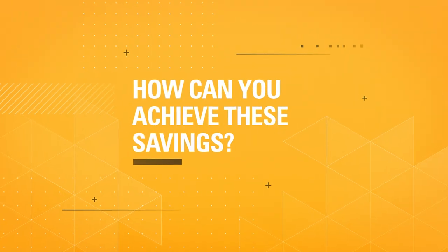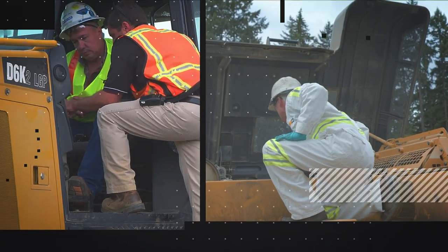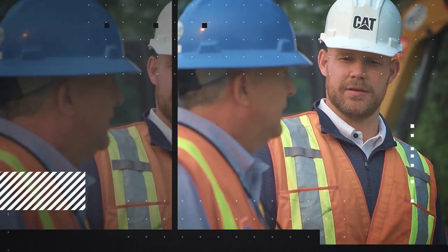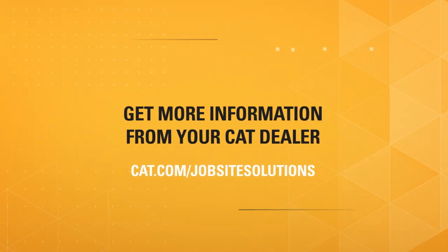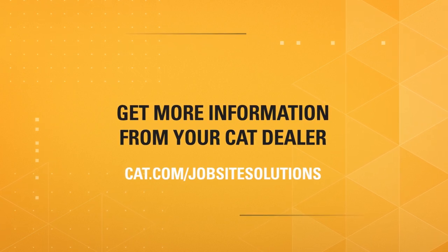How can you achieve these savings? Jobsite Solutions works with you and your CAT dealer to help assess your operation, apply data analysis, and use industry best practices to transform your operation and improve your performance. Get more information from your CAT dealer or visit CAT.com/jobsitesolutions to learn more.